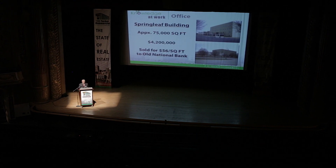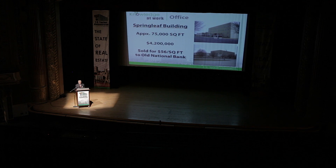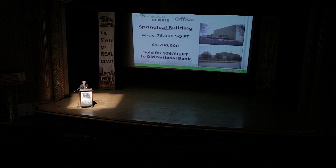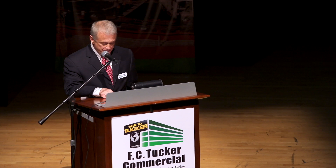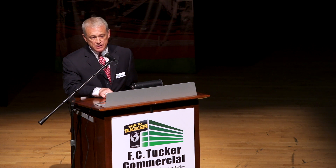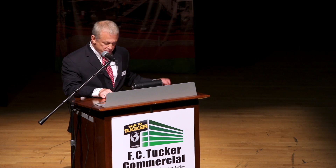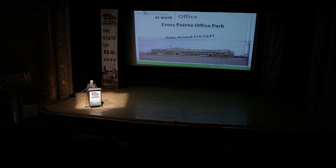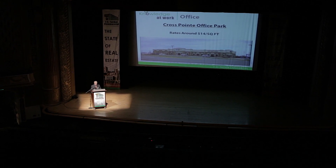One of the larger office sales last year was located in this area — the sale of the Springleaf building of approximately 75,000 square feet, that sold for four point two million dollars, or fifty-six dollars per square foot, to Old National. This sale included additional acreage for expansion. This demand for newer A and B space spurs development, with new offices being built and filled in Crosspoint Office Park with rates in the fourteen dollar per square foot range.